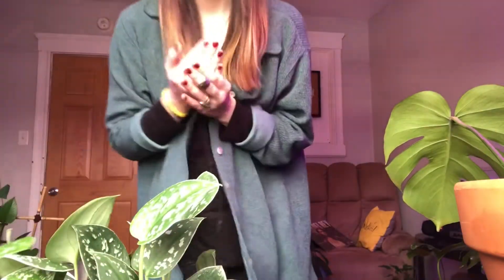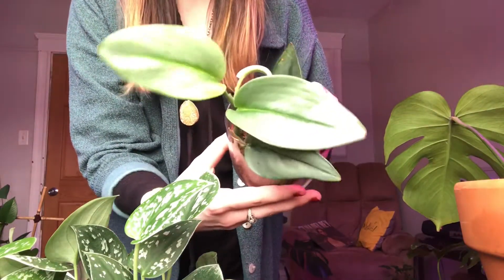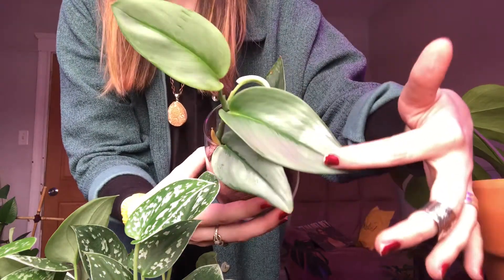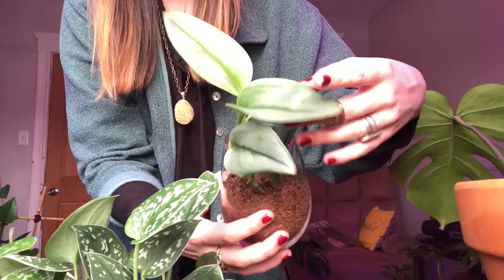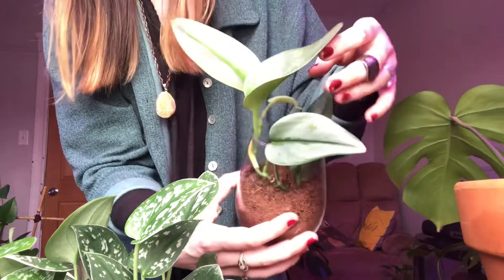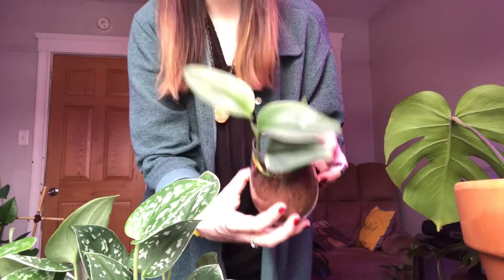Another variation that I got of this plant, because I liked it so much, is this Moonlight — I believe you say Treubii. This plant is so pretty. It has these nice dark veins, and then it has these really silver-looking leaves. They do get a little bit darker as they mature, but so pretty. Highly recommend.